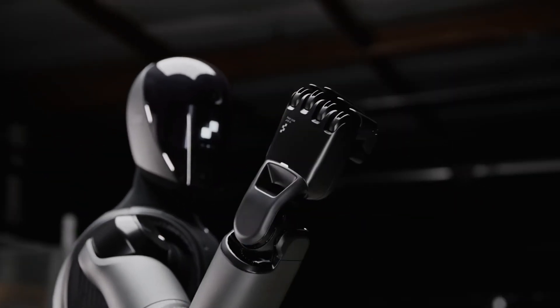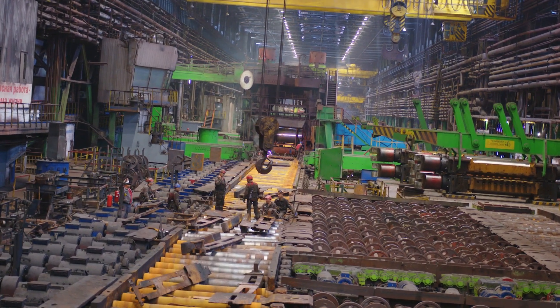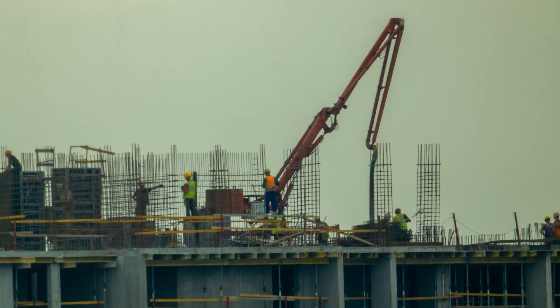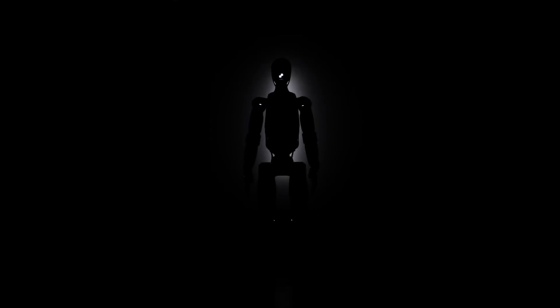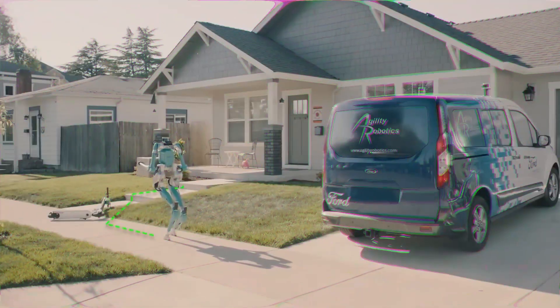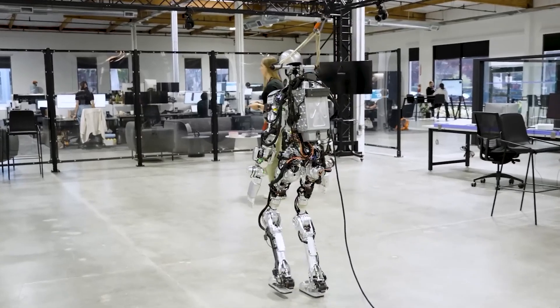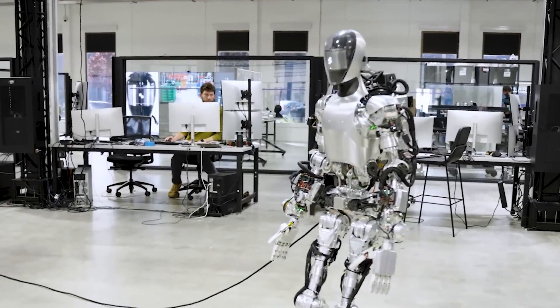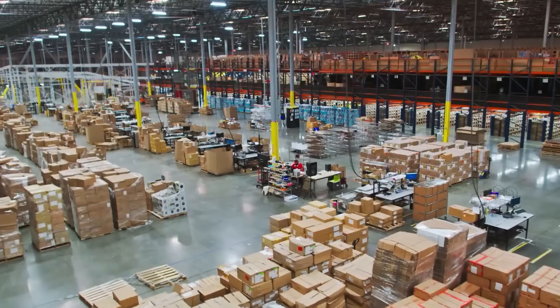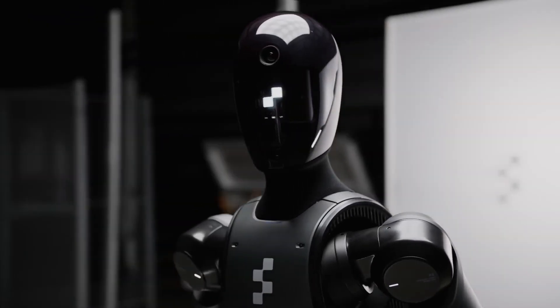The introduction of humanoid robots like Figure Two brings a host of implications for the future of work and society. On one hand, these robots could solve critical labor shortages, particularly in industries that struggle to fill positions for repetitive or dangerous tasks. On the other hand, the rise of such advanced automation raises concerns about job displacement and the ethical considerations of AI-powered robots taking on roles traditionally held by humans. Brett Adcock and his team at Figure have expressed a commitment to ensure their robots enhance human capabilities rather than replace them entirely. The goal, according to Adcock, is to deploy these robots so humans can focus on more creative and fulfilling work, leaving the monotonous or hazardous tasks to machines like Figure Two.